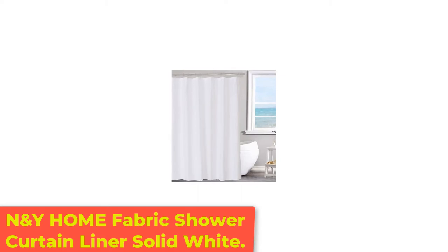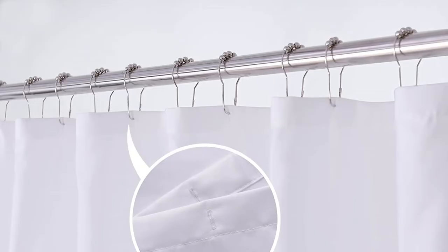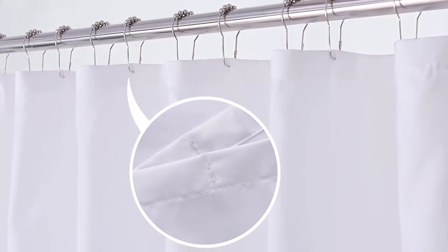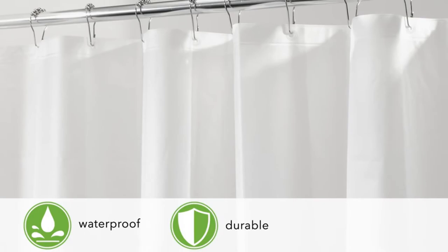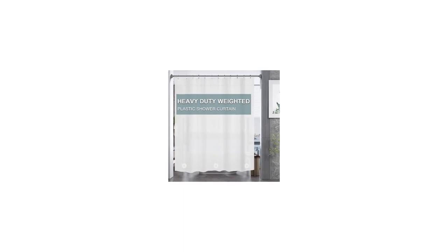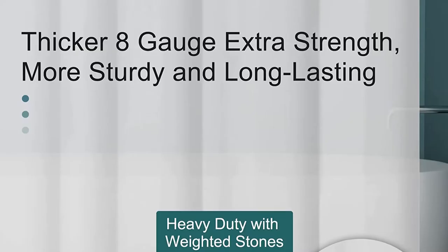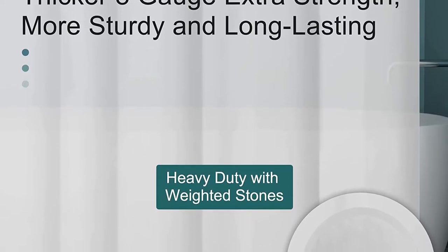Number 3: N&Y Home Fabric Shower Curtain Liner Solid White. The N&Y Home is our top choice for shower curtain liners made of polyester fabric and might perhaps be the must-have bathroom essential. It looks simple yet elegant, like those that you can find in luxurious hotels. The water also dries very quickly — we noticed that it only took about a little over an hour to be completely dry after use. That is because this fabric liner lets water stay on the surface, unlike the 100% water-resistant TPU fabric liner. Its lightweight can be considered both a pro and a con — it's an advantage in that it makes it easy to wash, however we saw some water leak to the floor, even if it does have magnets at the bottom corner to supposedly address this.